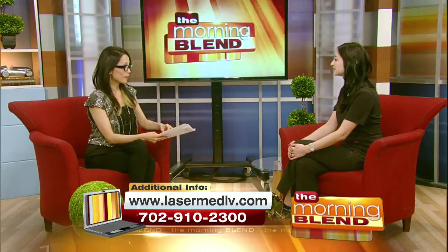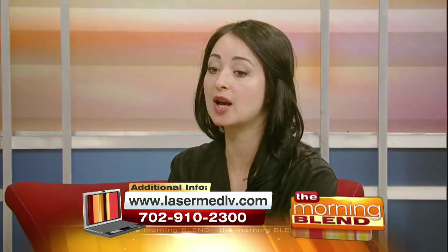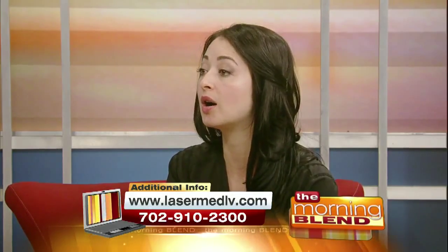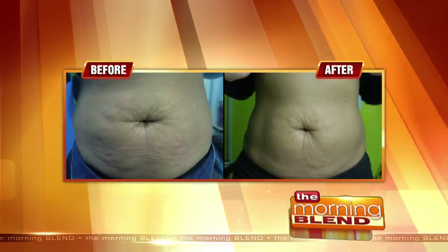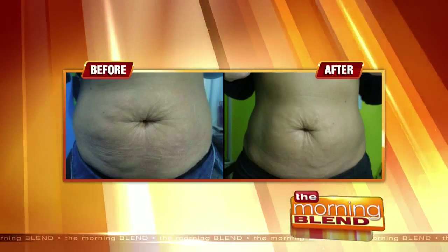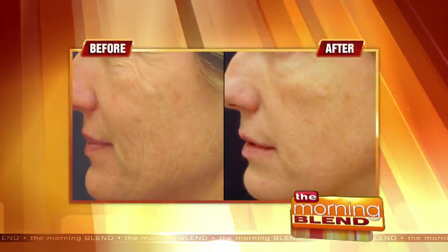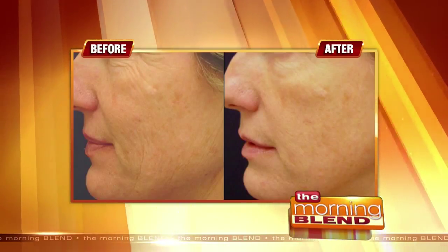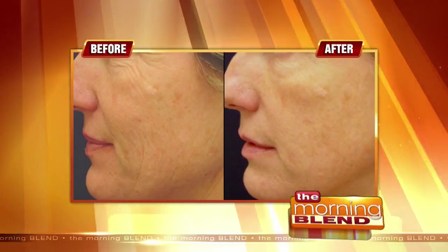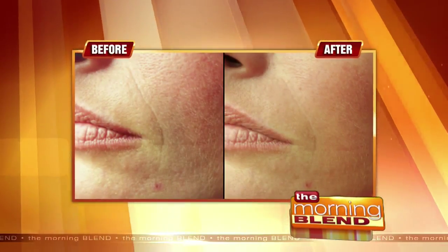Can you use it on any other part of the body? Yes. Pelleve actually designed a new device called Pelleform, which can address almost any area of the body. You can address your mid-section, your thighs, your knees, your arms, even your hands. And looking at some pictures here — you can see the sagging of the skin, the jawline — it addresses almost anything: body, face, hands, neck, whatever you want.